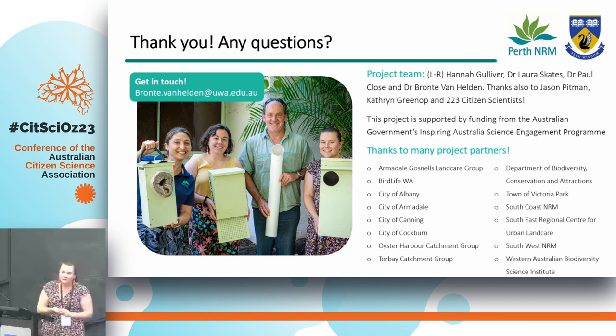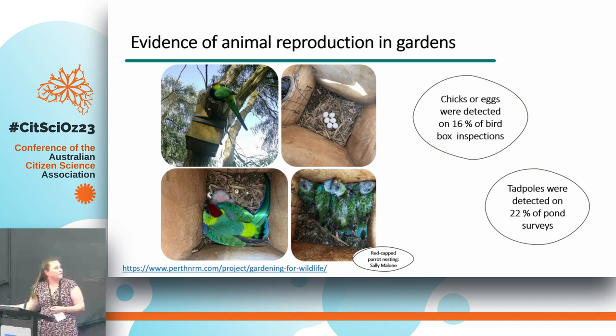Question about whether resources and ID guides are available online. Yes — at our website, the training videos, species ID guides, field sheets, and all resources are freely available. The idea was to upskill and provide resources not only to the citizen scientists involved in the project, but also anybody that wanted to get involved, even if they just wanted to do it personally within their garden and learn about species. So it's really accessible.